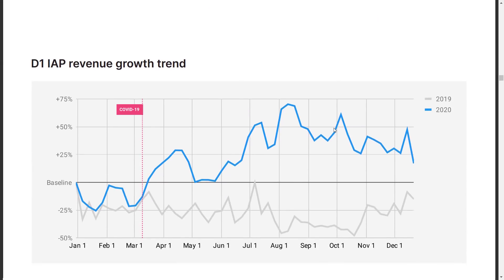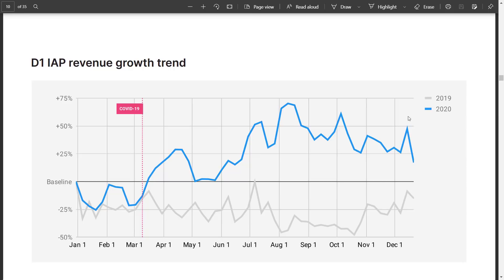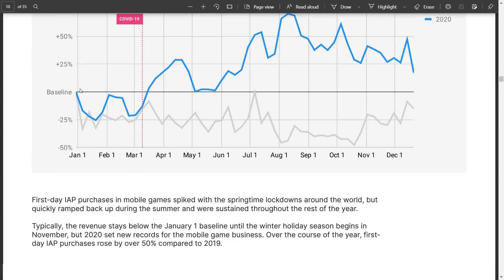Then we get into spending in the world of mobile gaming. People are spending just as much money as ever — in fact, quite a bit more. You can see 2019 was down whereas 2020 was up. Now that's for in-app purchases.